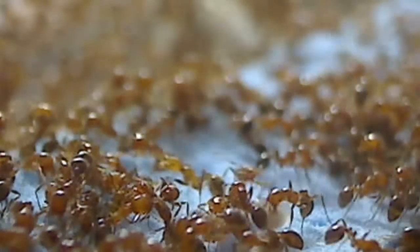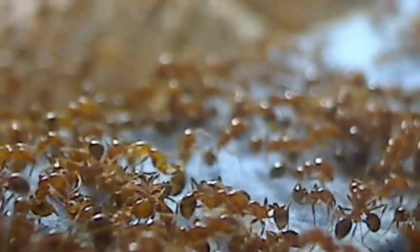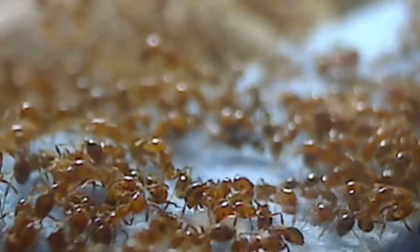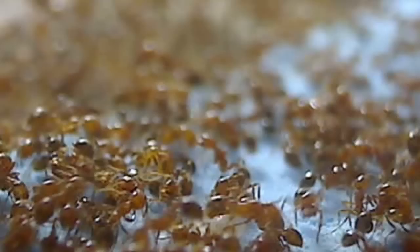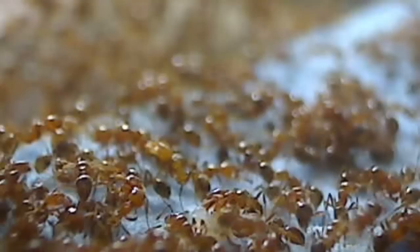Workers even feed the larvae this way. If you look towards the bottom of the screen, you'll find a worker carrying a larva in her mouth. She sets the larva down, and along comes another worker to feed her through trophallaxis.